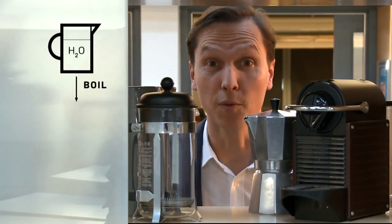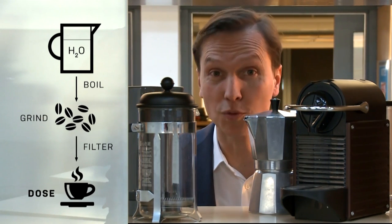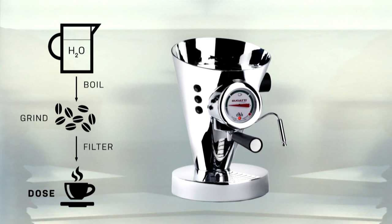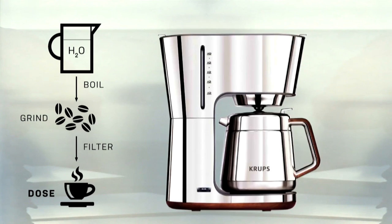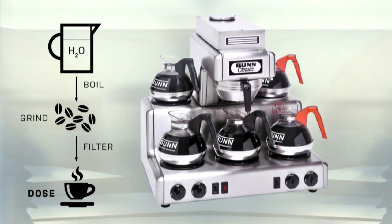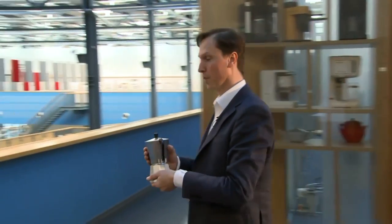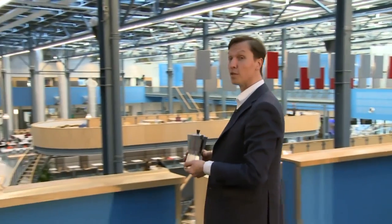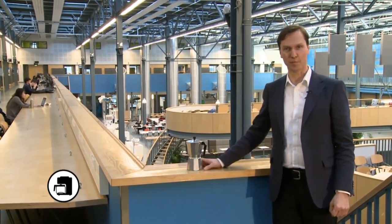Imagine in how many ways you can design a coffee maker. Which would be the best one? It all depends on the context in which it will be used. Who will use it and where? At home, in a cafe or at work? In what cultural context and what kind of future will it be used? It also depends on the strategic goals of the company that wishes to develop a new coffee maker.